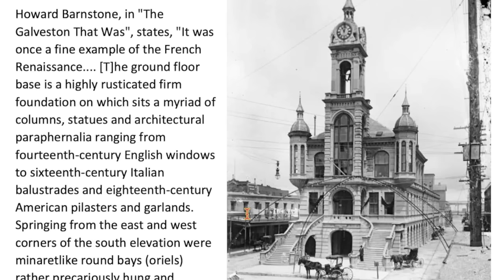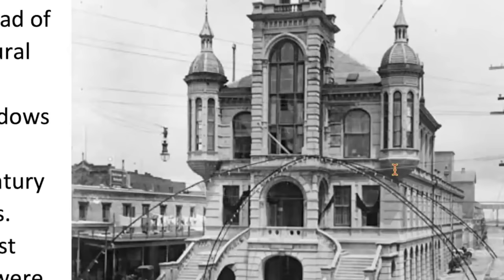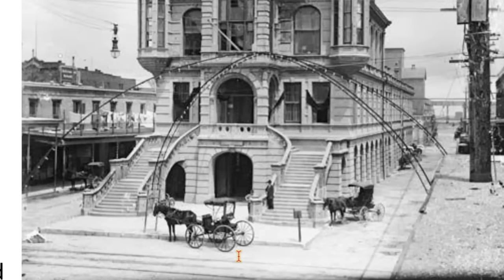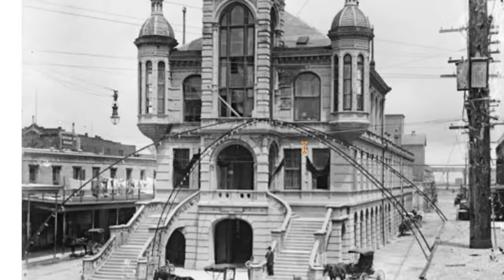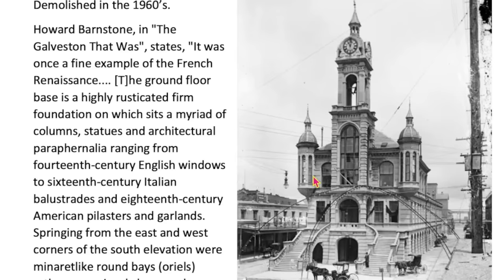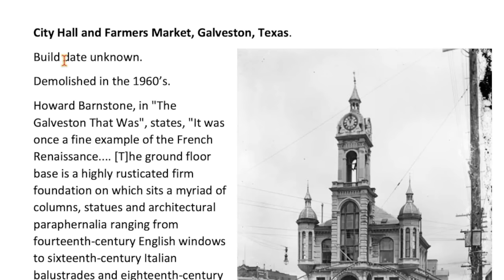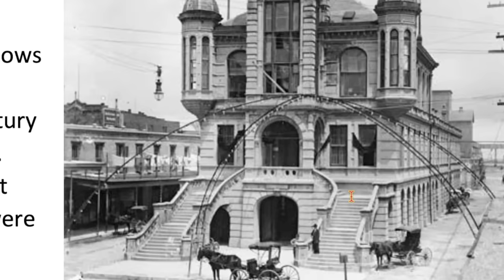Here we have a city hall in Galveston, Texas. Really weird building — super cool. This just doesn't make sense in Texas or anywhere. Horse and buggy — a kind of sports model. It looks like it's in ruins. The windows haven't been washed in a long time. And this was the city hall — the weird, crazy city hall in Texas. The build date is unknown and it was demolished in 1960. I'm just going to guess it was built in 1890. 50, 60, 70 years — that's enough. Tear it down.